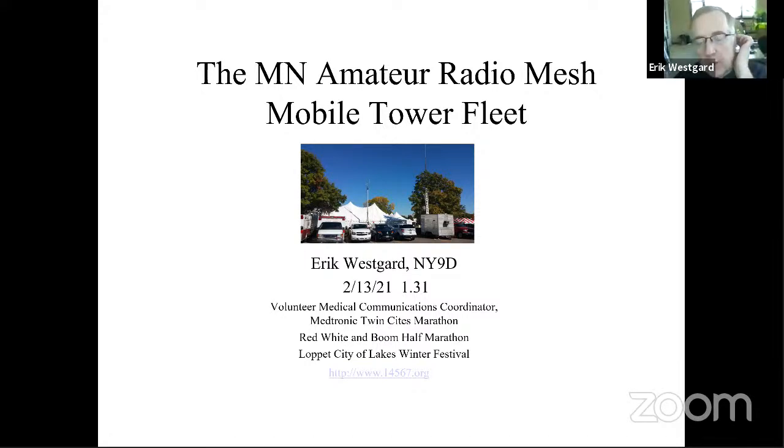Good morning and thanks for being here. I was hoping to be in Orlando — it's currently 10 degrees below zero Fahrenheit here in Minneapolis, so you have a hammerlock on good weather. I'm Eric, NY9D. I'm going to do this talk backwards: first the public service use case, then the technology, then how we solved it. Normally these talks go technology first, so this is a little different. I'll go fast — blast in with questions.